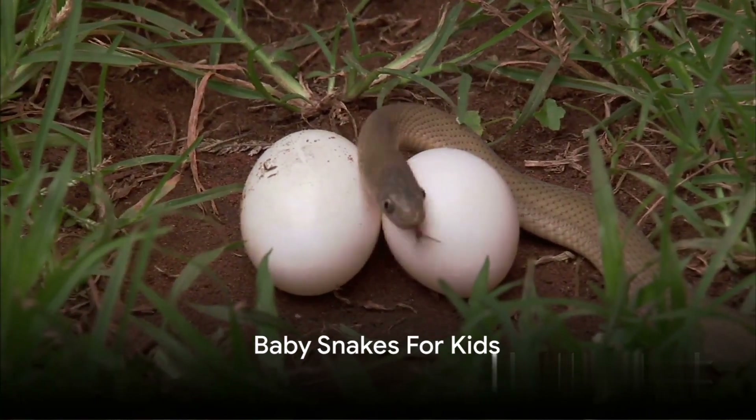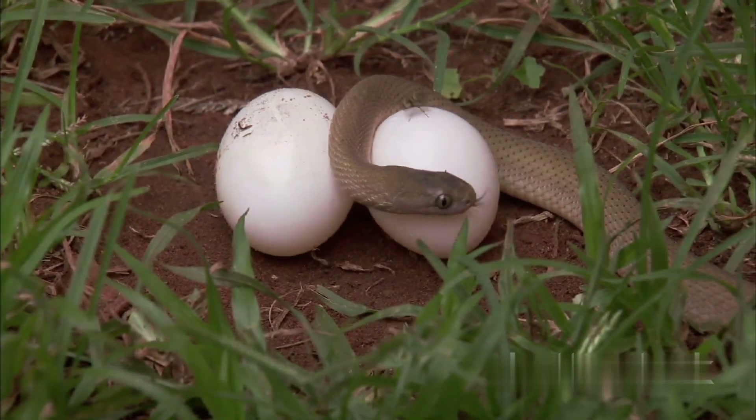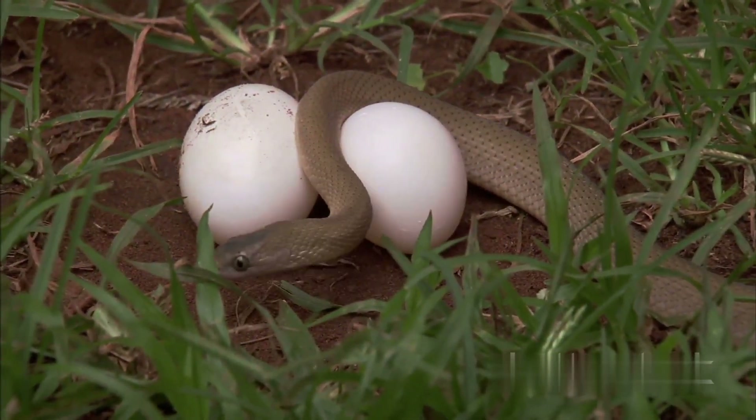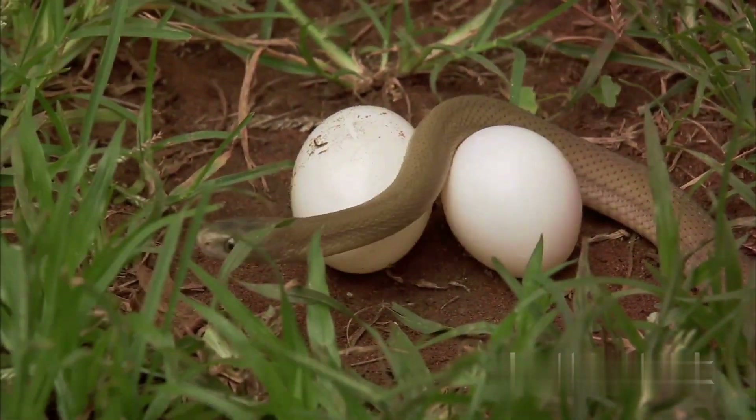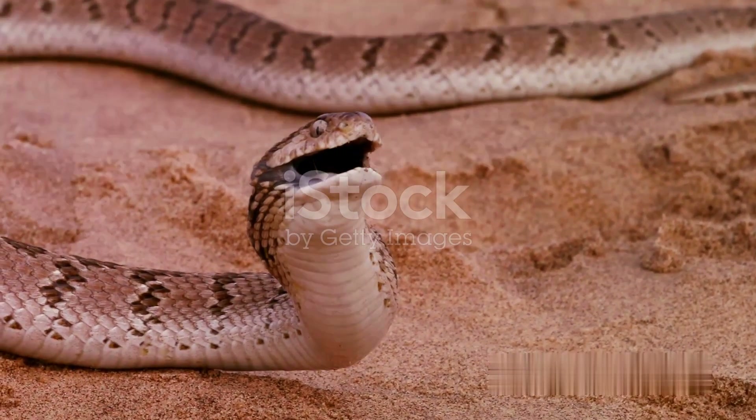Have you ever wondered how snakes, these fascinating and sometimes fear-inducing creatures, bring new life into the world? Well, the answer might surprise you, as it is not as straightforward as you might think. In the world of snakes, reproduction is a fascinating process that involves a series of steps.